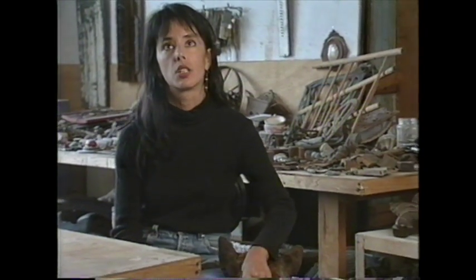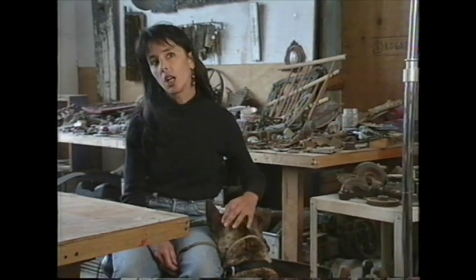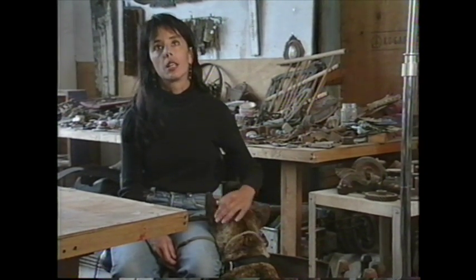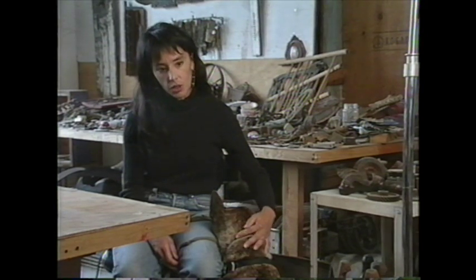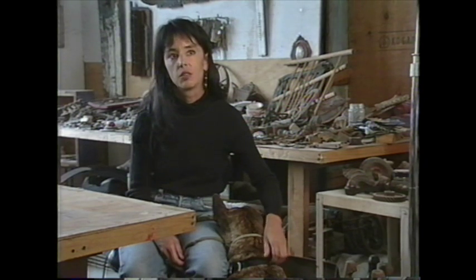A lot of what artists are doing is not just making physical objects — you're building context. And I think that artists need to be very aware of that. They need to take responsibility for it and be very contemplative about it.